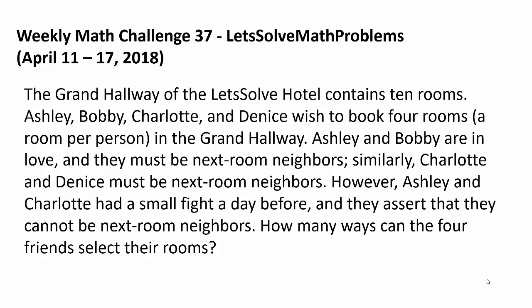Ashley and Bob are in love and they must be next-room neighbors. Similarly, Charlotte and Dennis must be next-room neighbors. However, Ashley and Charlotte had a small fight a day before, and they assert that they cannot be next-room neighbors. How many ways can the 4 friends select their rooms?